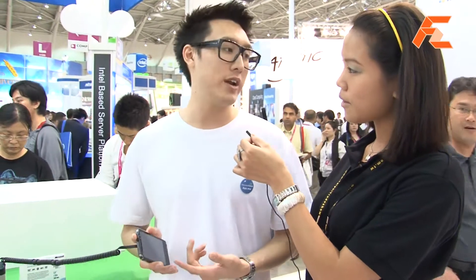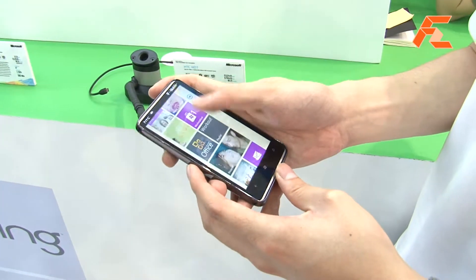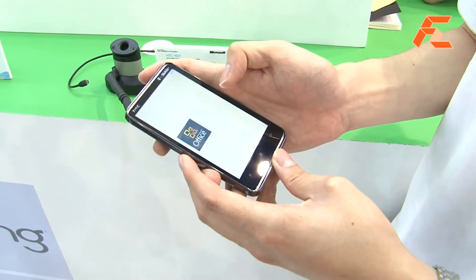What we have here is the HTC HD 7 and it's running Windows Phone 7. What's pretty interesting about all of our Windows Phone 7 is we have Microsoft Office built natively right into it.